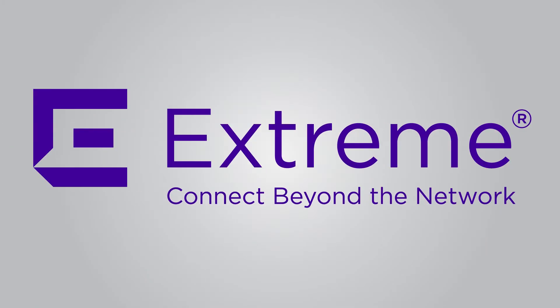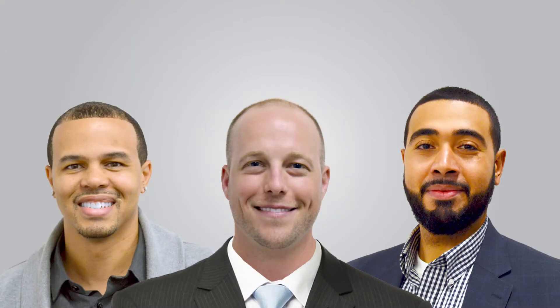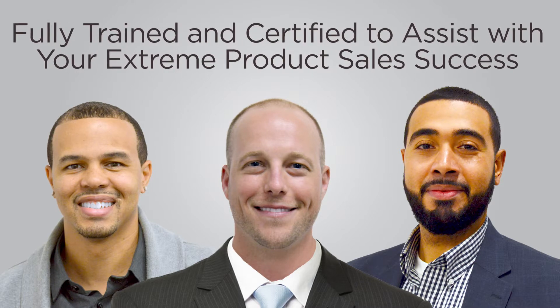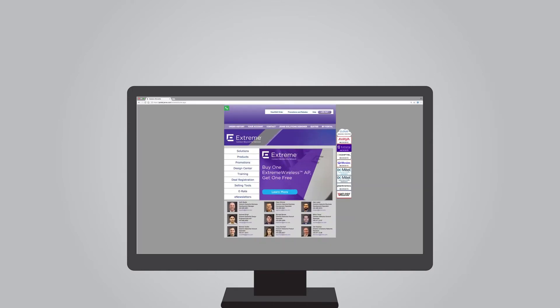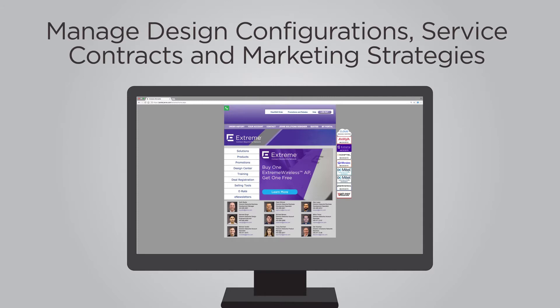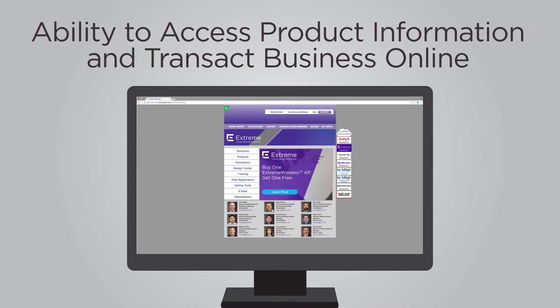As your value-added distributor for Extreme Networks, Jenny is committed to empowering you with a variety of advantageous resources, including a dedicated support team that is fully trained and certified to assist with your Extreme product sales success. Jenny delivers targeted training for new partners through our onboarding program, and Jenny's website and Extreme Networks microsite are available 24/7, allowing you to manage design configurations, service contracts, and marketing strategies, as well as access product information and transact business online.